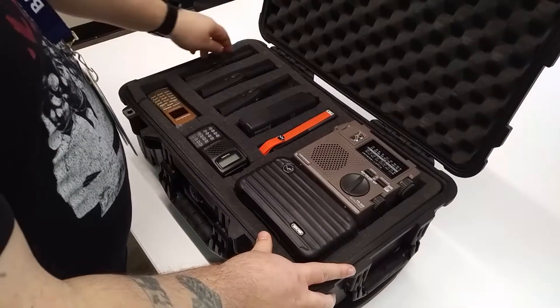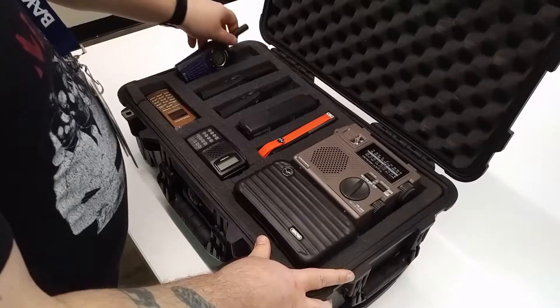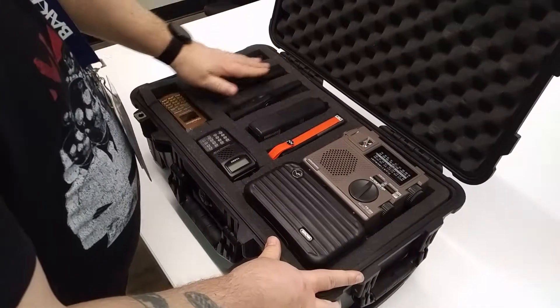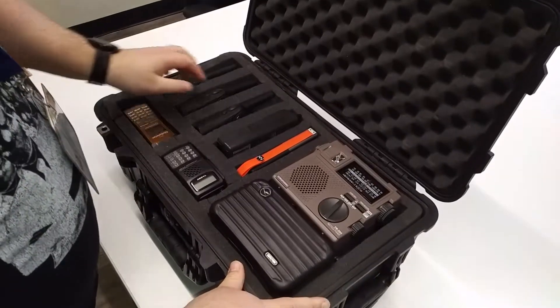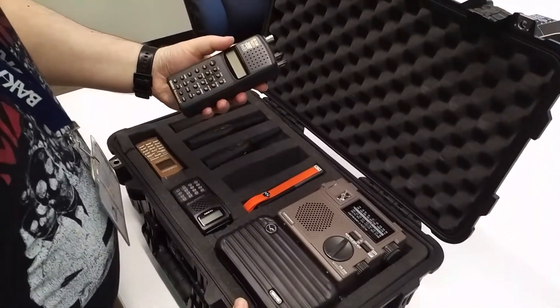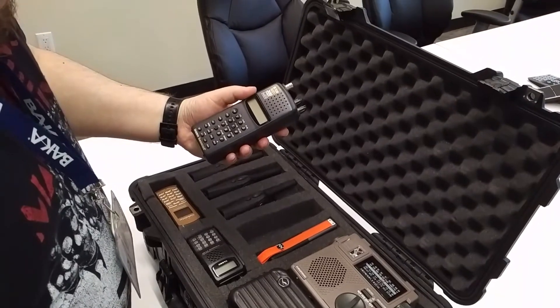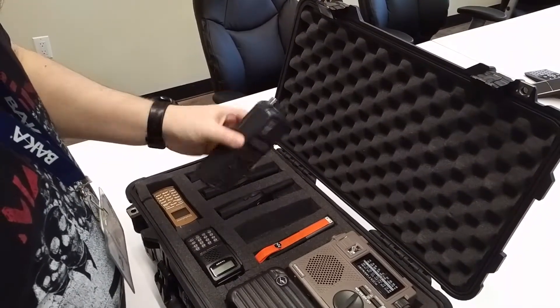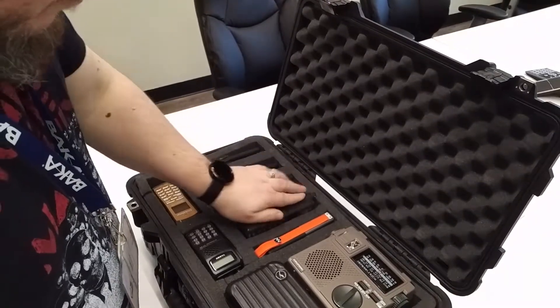Starting from the left, looks like we've got some FRS radios — about three of them. That'll come in handy since those are rather short-range and don't require any licensing. Here we have what looks to be a scanner, a Uniden Bearcat scanner. Kind of interesting — the antennas will probably be in here.